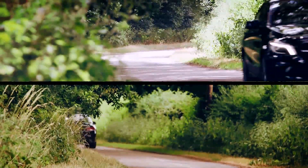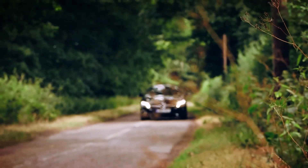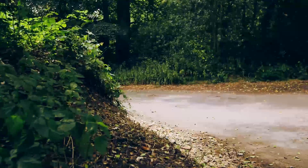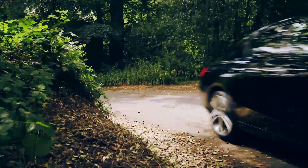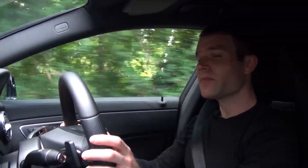CLA prices start from around £24,500 — a hefty £3,000 more than the equivalent A-Class. Style doesn't come cheap, and the CLA 220 diesel I'm driving today costs nearly £30,000. For that you get 168bhp and 0-60 in about 8 seconds. So it's reasonably quick, but there's a surprising amount of clattery diesel noise if you put your foot down.